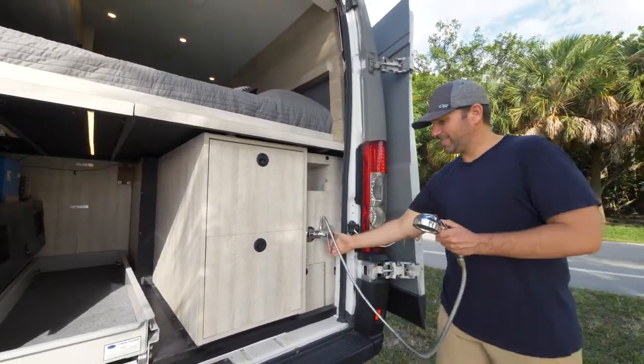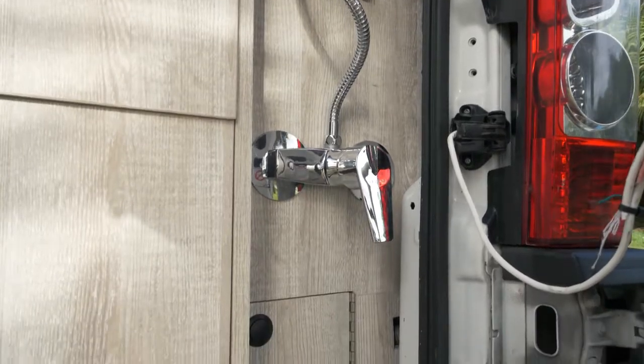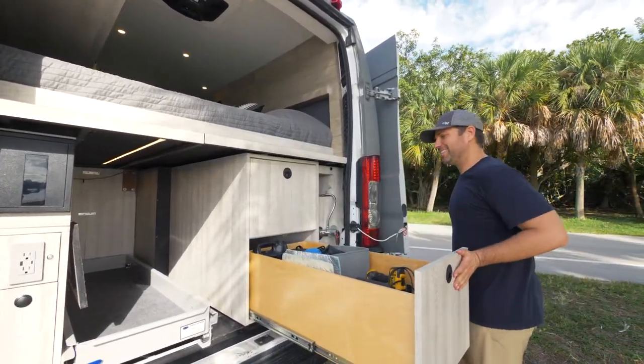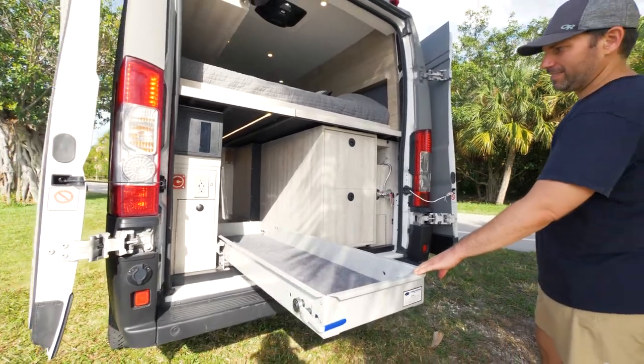Outdoor shower with hot water? No problem. There's about 45 gallons of fresh water storage in this van — it's truly made for boondocking. There are two 40-inch storage drawers on 250-pound slides for all your outdoor gear. This slide can be used for more outdoor gear or even a bike.